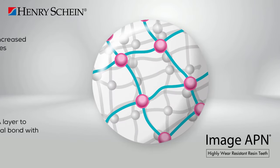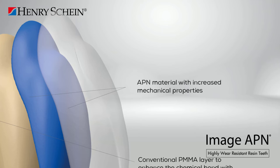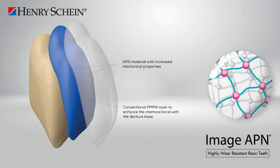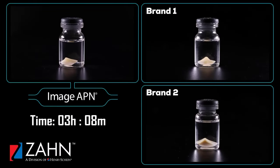Imageapien teeth are made with a high content of crosslink, forming a highly crosslinked polymer that imparts resistance to abrasion, resistance to organic solvents, color stability, and excellent bonding to the denture base. The first two layers use APN material for enhancing mechanical properties, while the layer forming the heel is made with non-APN material. The correct distribution of material ensures proper chemical bonding between the tooth and the prosthetic base.